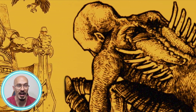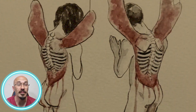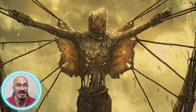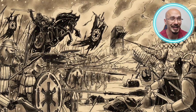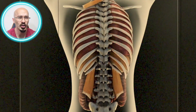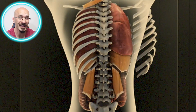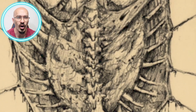Hi guys and welcome back to the channel. Doc Off Call here and today we're going to be delving into one of the most gruesome and debated forms of torture in history — the Blood Eagle. This isn't just a dark chapter from the Viking age; it's a horrifying tale that has both fascinated and terrified people for centuries. As a medical professional, it's my job to provide a detailed and clinical perspective on what this actually entailed and why it was just so horrifying.